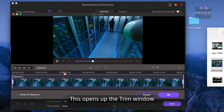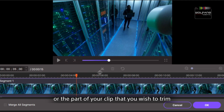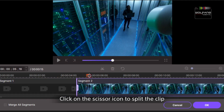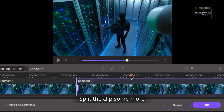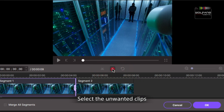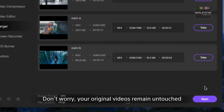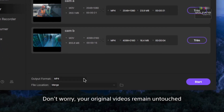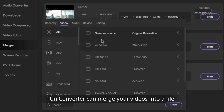If you want to shorten or delete non-relevant parts of your video clips, select Trim. This opens up the trim window. Drag the red playhead to the point of the clip that you wish to trim, then click on the scissor icon to split the clip. Split the clip some more to select the portions you wish to keep. Select the unwanted clips and click on the trash icon to delete them. Don't worry — your original videos remain untouched.